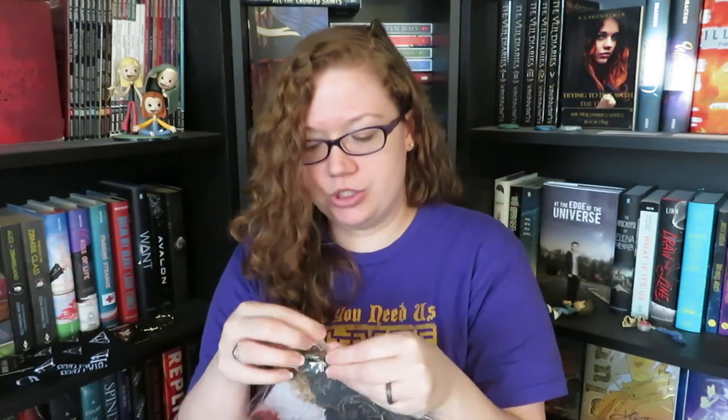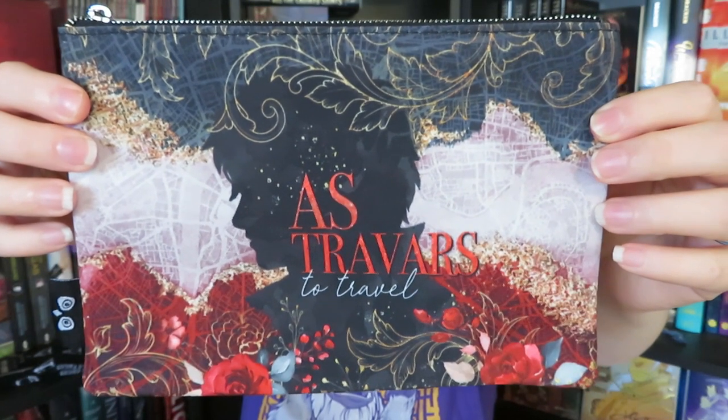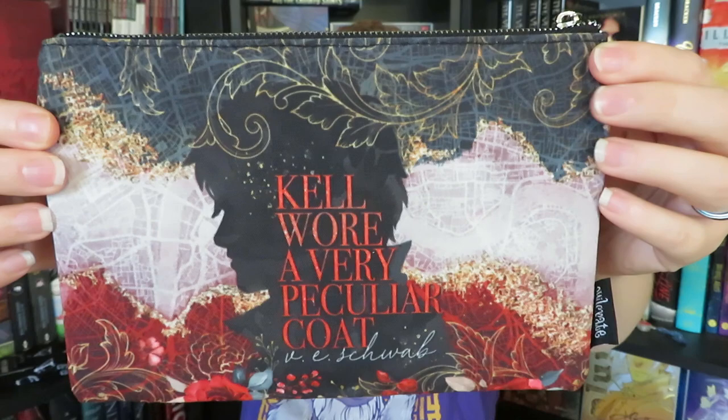The next thing we have is a pouch — it is a double-sided pouch. On this side, we have 'Ask Traverse to travel,' and then on this side it says 'Kel wore a very peculiar coat' by V.E. Schwab. So this one obviously has to do with A Darker Shade of Magic, and it was designed by Stella Bookish Art.